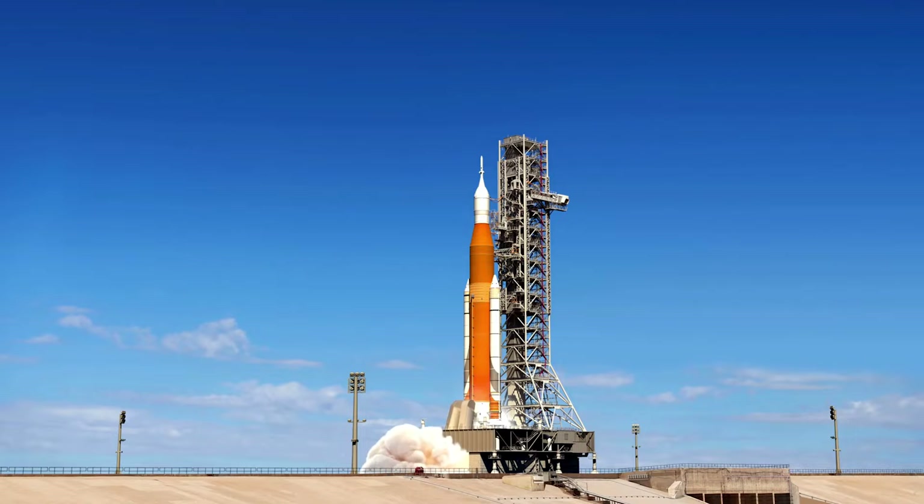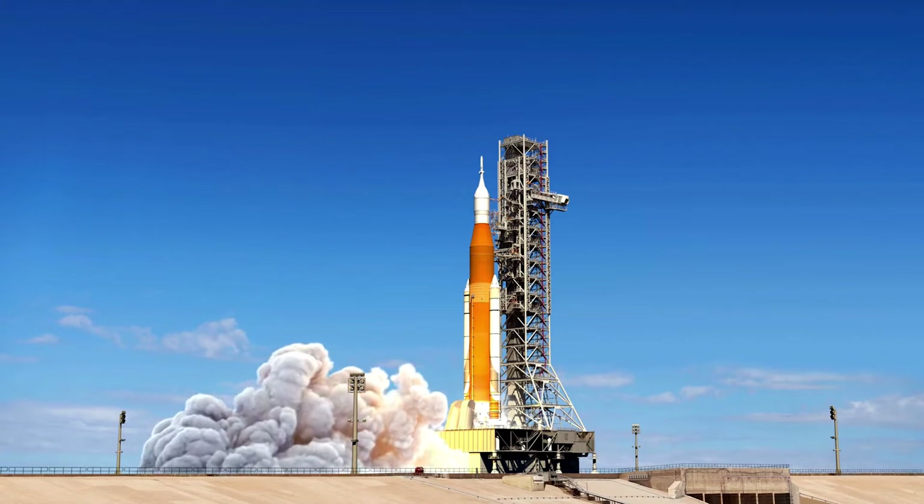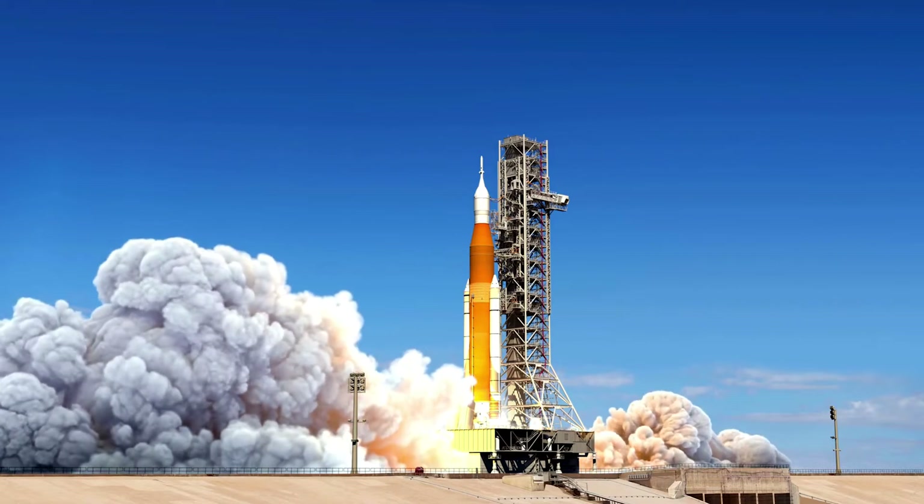Rockets are one of the most amazing human creations ever, but how do these rockets help us to touch the moon? So let's learn how rockets can touch the skies.